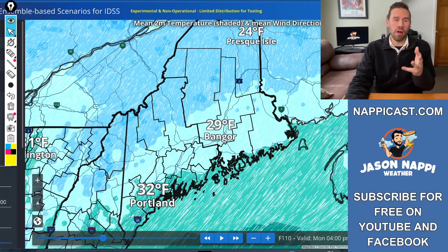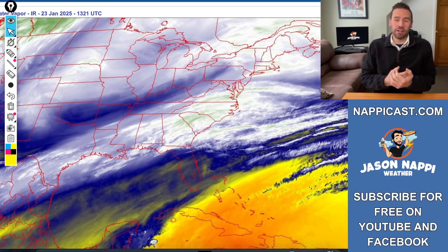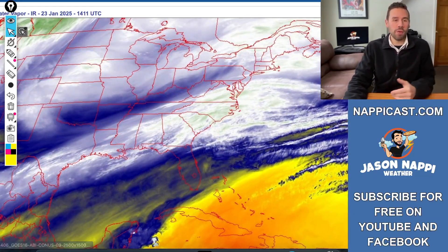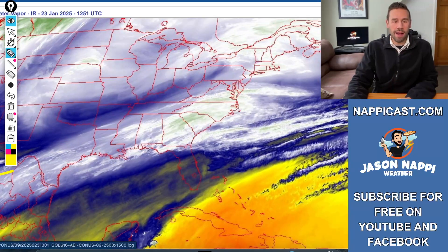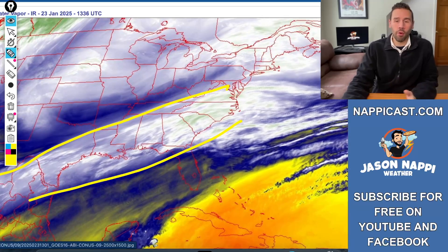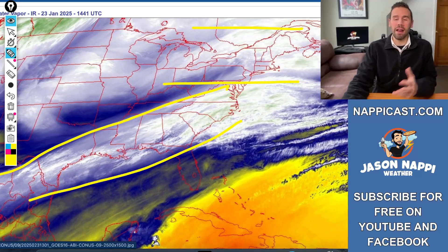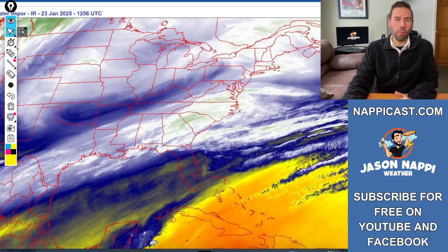The reason this system is moisture starved is because it's not going to get refueled. The subtropical jet coming out of the Gulf of Mexico just doesn't have a lot of moisture and it is cut off — it's not making it here. The moisture is not really going to make it up towards the northeast and New England, so we're not going to get a big storm out of this. There's very, very little moisture to work with.